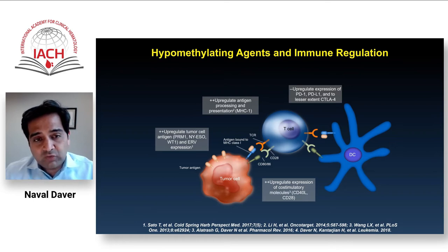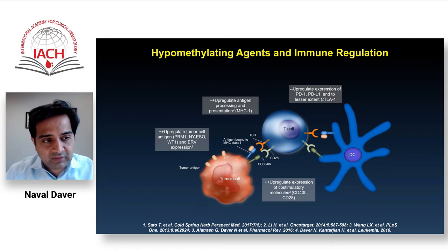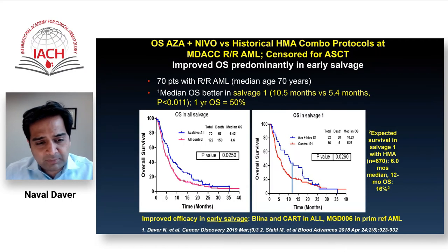This led to the concept of combining PD-1 inhibitors with hypomethylating agents — to preserve the favorable immune-modulating effects of HMAs while blocking PD-1 and PD-L1 upregulation on T cells. That led to many studies championed by our group at MD Anderson, including combinations of PD-1 inhibitors nivolumab and pembrolizumab, as well as PD-L1 inhibitor avelumab, with azacitidine and with intensive chemotherapy in the maintenance setting.